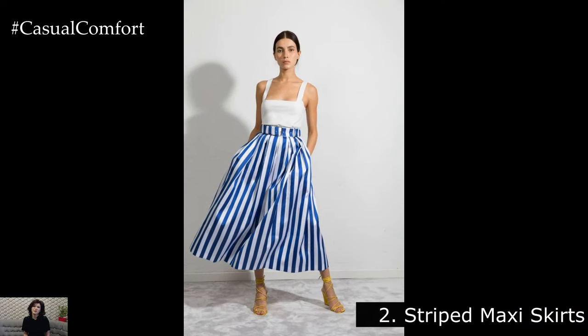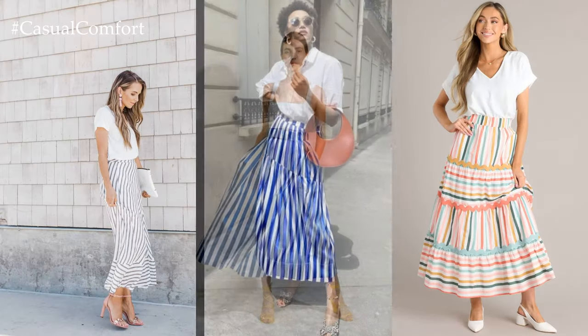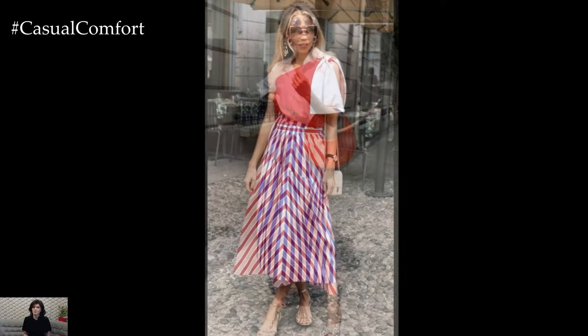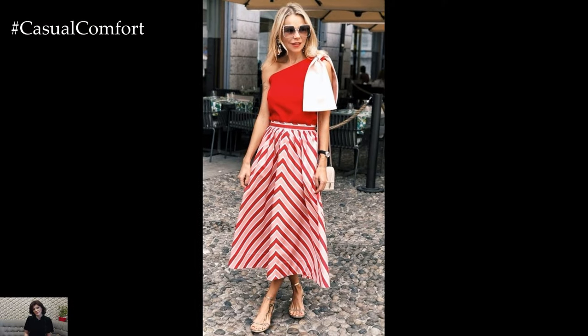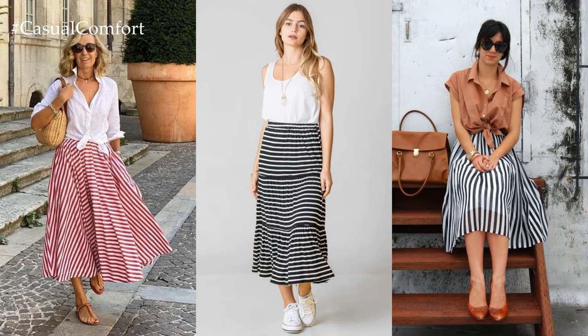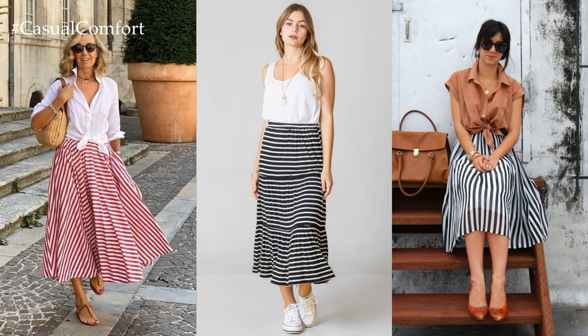Striped Maxi Skirts. Make a statement with a bold and vibrant striped maxi skirt. Whether it's classic nautical stripes or colorful rainbow stripes, these skirts are sure to turn heads. Pair a striped maxi skirt with a tucked-in graphic tee for a laid-back yet chic vibe. Finish off the look with some chunky sandals and oversized sunglasses for effortless summer style.